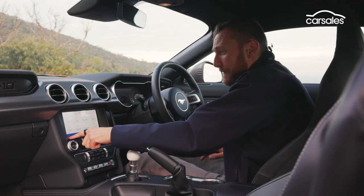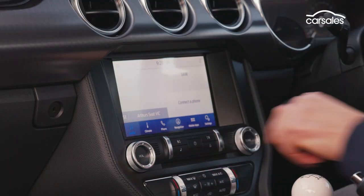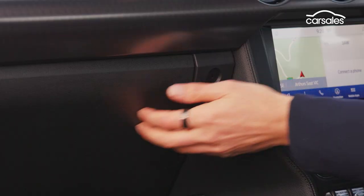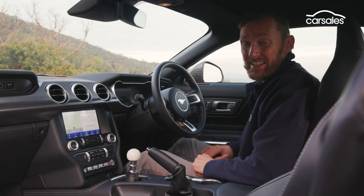The infotainment system is good and functional, but it is starting to feel a little dated compared to newer systems. And some of the plastics in here are pretty poor quality, which brings down that sense of quality in the cabin.